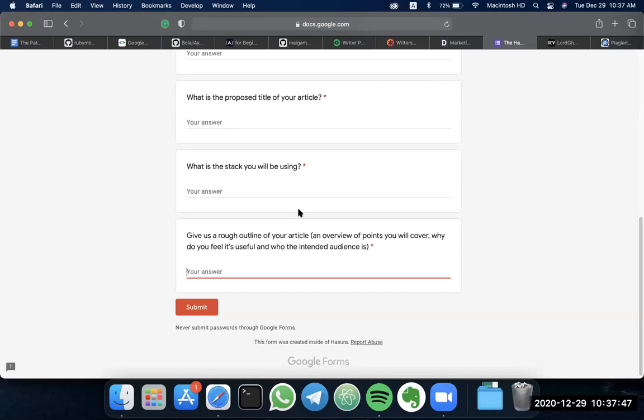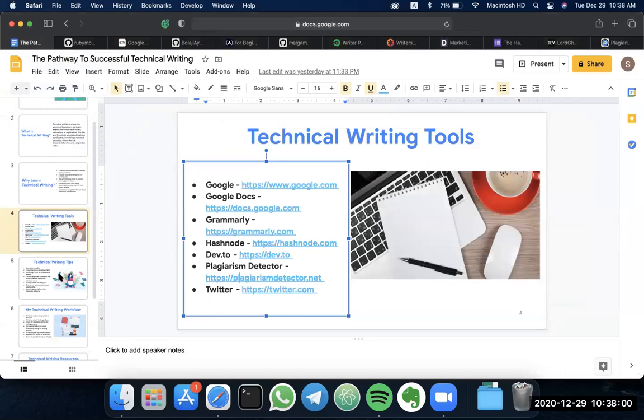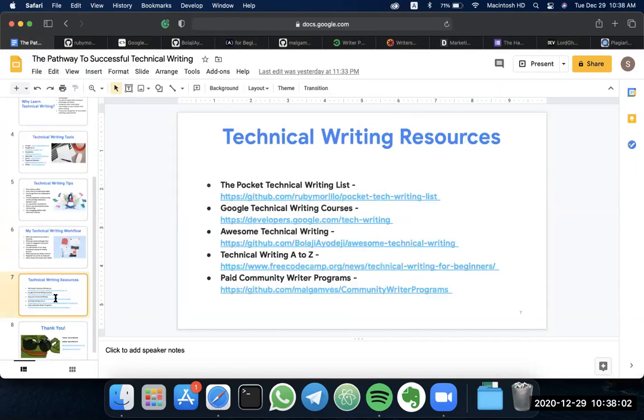Someone is asking for more light on Markdown. I would advise adding a link to learning Markdown in my slides before sharing them out to all participants.